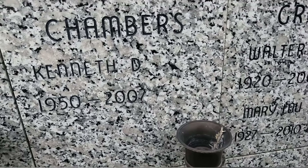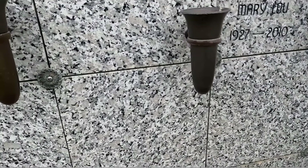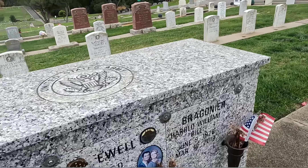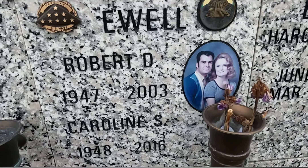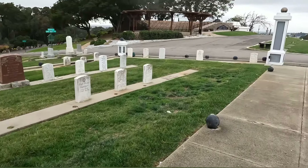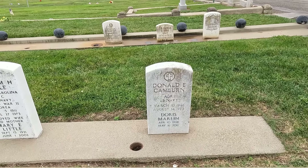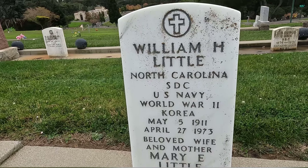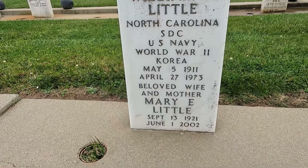Chambers, Kenneth D., 1950 to 2007. There are different people in here — it's beautiful, it's not quite full yet. And here: Bell, Robert D., 1947 to 2003, and Caroline, 1940 to 2016 — look at the picture. And on either side here are the stones of the people who were in the military. William H. Little, North Carolina, US Navy, World War II and Korea, May 5th 1911 to April 27th 1973. Beloved wife and mother, Mary E. Little, September 13th 1921 to June 1st 2002.